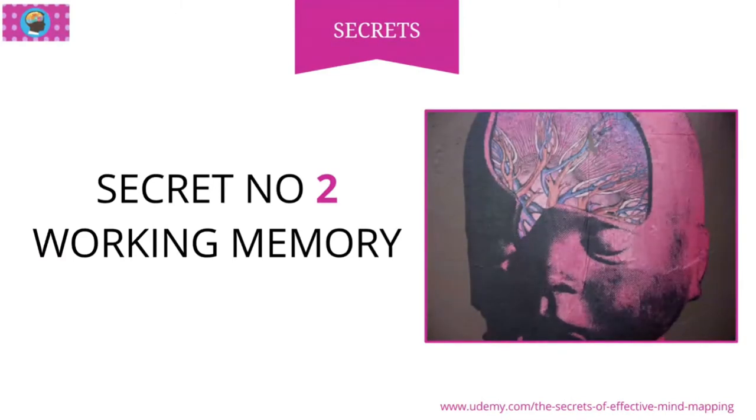The working memory is reckoned to hold only seven plus or minus two bits of data at any one time. And if we're talking about juggling complex data, you can't really juggle more than two or three complex things at once. Once you go to four or five, some of them have to drop off that working memory.